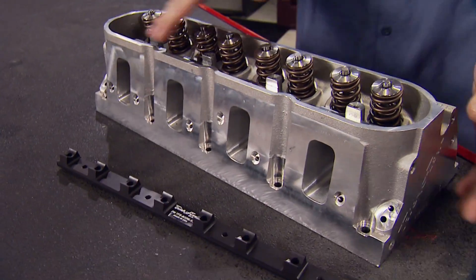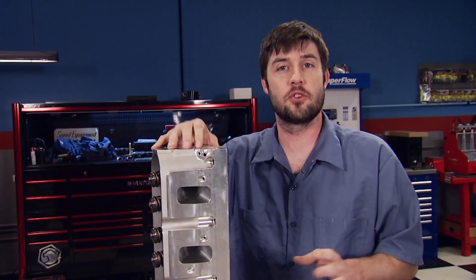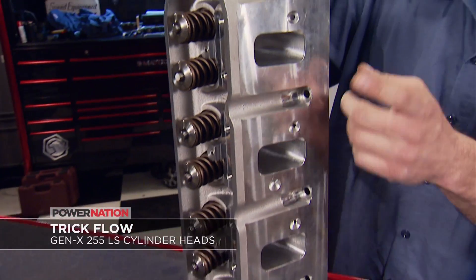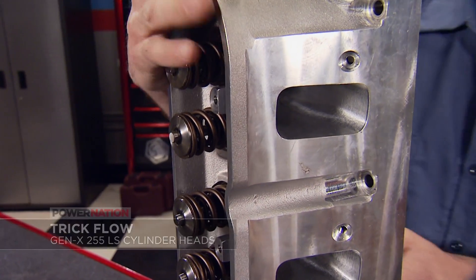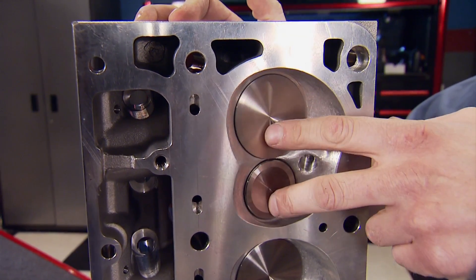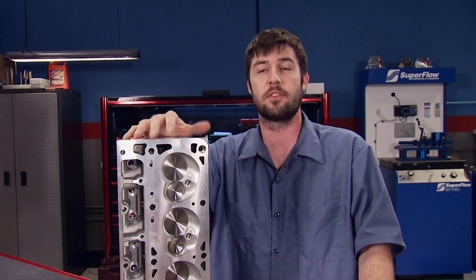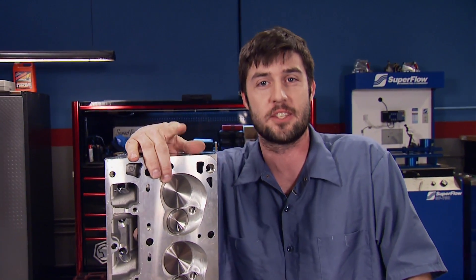If you're building a stout LS engine with a four-inch or larger bore diameter, you've got to get your hands on a set of Trickflo's new Gen X 255 cylinder heads. These are designed using key features from GM's LS3 and LS7 head, but Trickflo's engineers put their own twist to design the ultimate square-port head. They have a 69cc combustion chamber and the valve angle has been changed from 15 to 12 degrees, allowing more piston-to-valve clearance and letting you run a larger camshaft. Plan on spending $1,300 apiece over at Summit Racing.